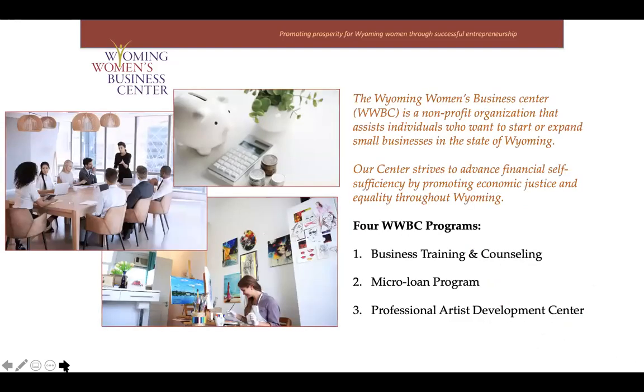The Women's Business Center is a nonprofit organization, and our mission is to enable and empower Wyoming entrepreneurs. We have a special emphasis on women and women that are economically or socially disadvantaged. We do our work through three distinct programs: business counseling and training, which is always free; our microloan program, which offers loans anywhere between $500 up to $50,000 for businesses denied from traditional lending; and our artist development center, which we run in conjunction with our Works of Wyoming store in downtown Laramie.